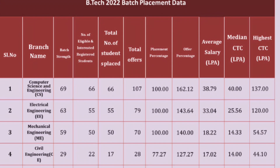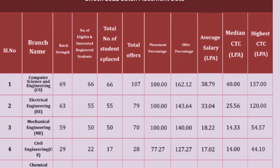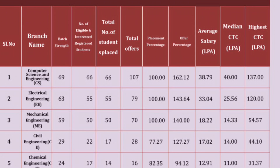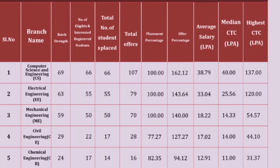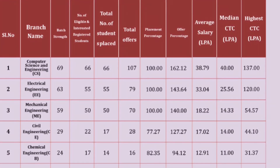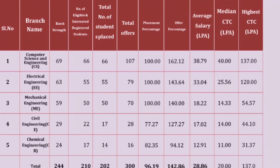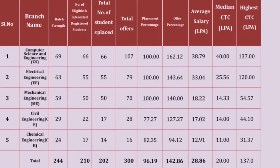For Computer Science Engineering, 66 students were placed with 107 total job offers. The placement percentage is 100%, the average salary is 38.79 lakhs, the median salary is 40 lakhs per annum, and the highest salary is 137 lakhs — including offers from foreign and abroad companies.